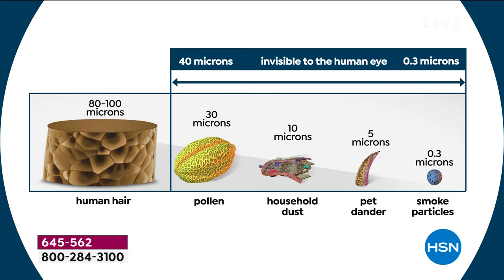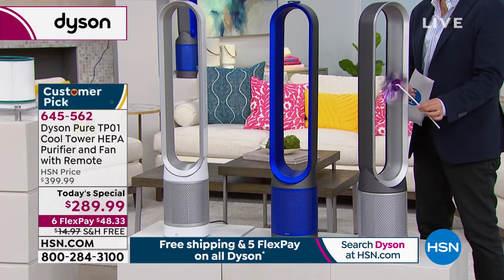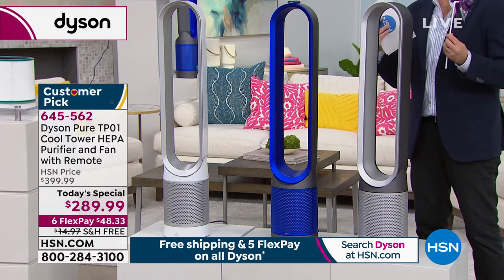The microns and the 0.3 figures get confusing. We've created a graphic — the thing that looks like the trunk of a tree is actually a human hair, and you can see it getting smaller and smaller: pollen, household dust, pet dander, smoke particles — all examples of what the Dyson PureCool can capture. Just because you can't see it doesn't mean it's not there. Your lungs are doing the work.